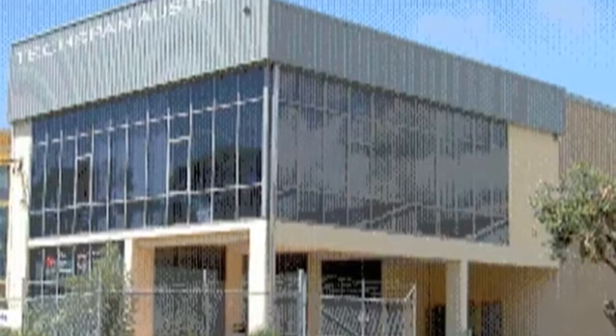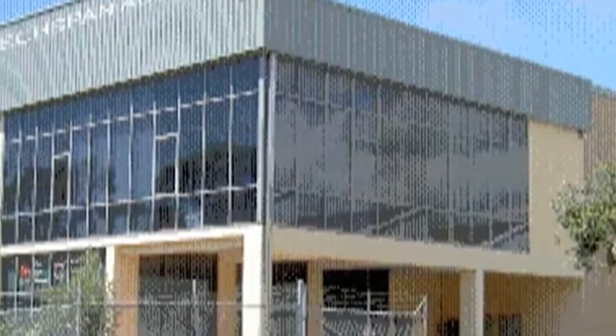We have a warehouse in New Lynn in West Auckland. And we also have a warehouse in Materville in Botany Bay in Sydney. Here we have five core products.